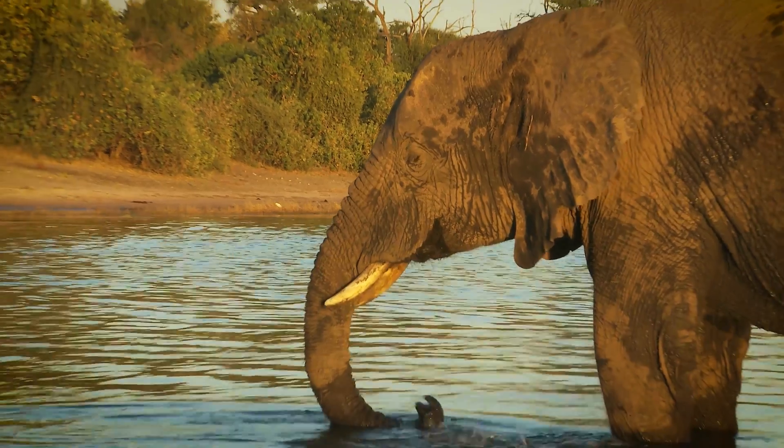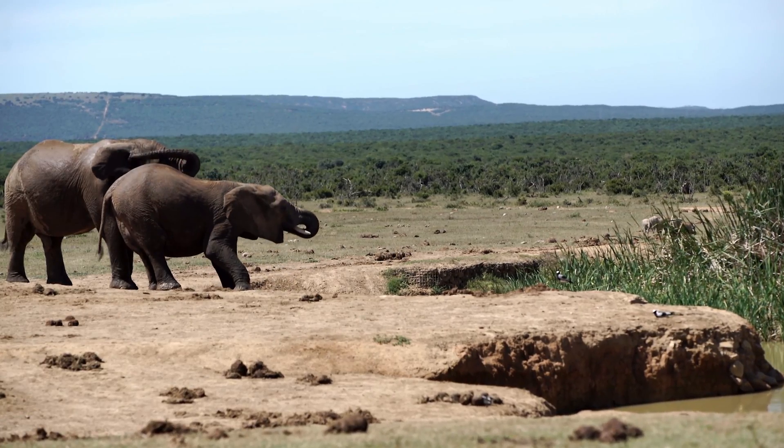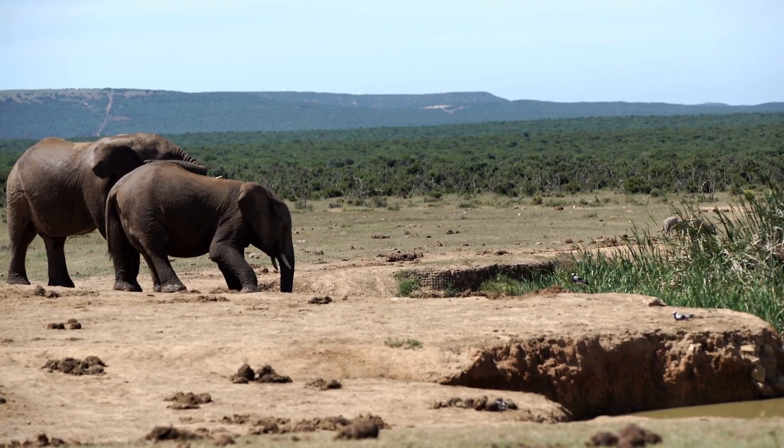In addition to picking up things, elephants use their trunks to smell, breathe, and as a snorkel they can raise above them when they're in the water. Elephants have an extremely good sense of smell — they can detect water from several miles away, which is a pretty helpful feature during the dry season when water holes are few and far between.